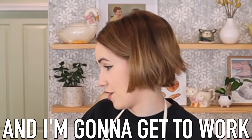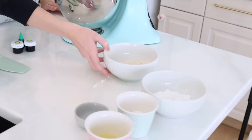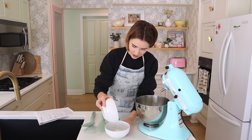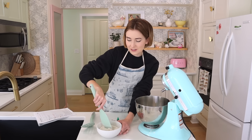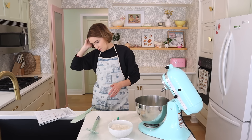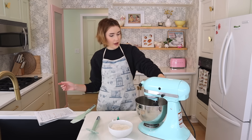First, combine oat flour and powdered sugar and set aside. I have beautiful bowls of pre-measured ingredients so I'm not filming for 17 hours. On YouTube I'm a horrible baker and chef, but in our household I'm awesome at cooking and baking — the bar is low. Next, beat egg whites on medium speed until foamy.